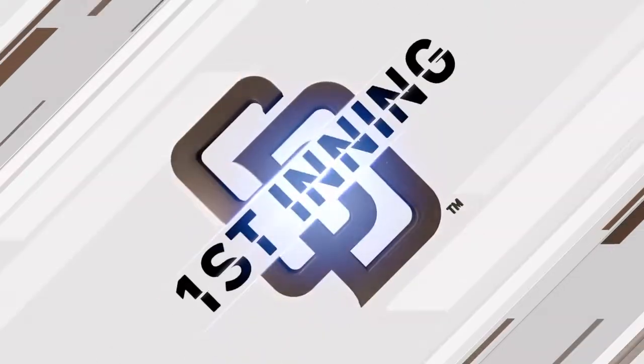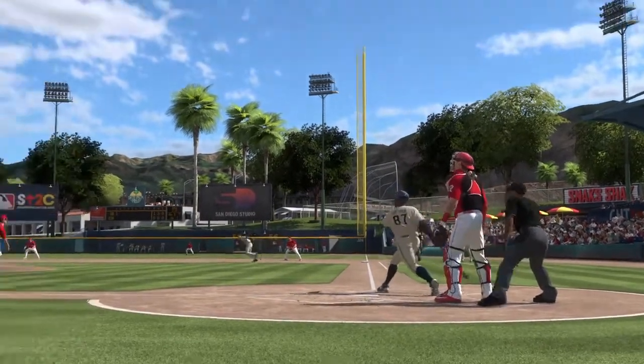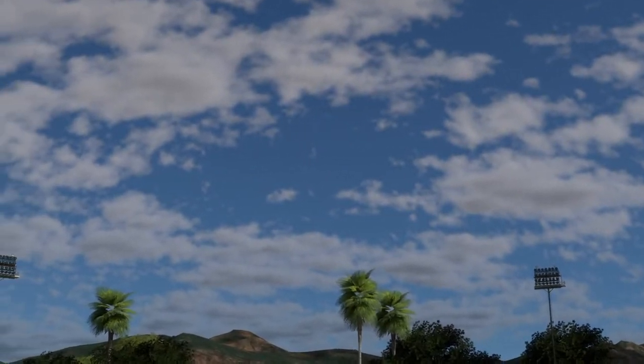The kid Gerald will stand in, and as he does, we'll flash you back to the first inning of the ball game, where a three-run shot had him off and running right out of the gate.